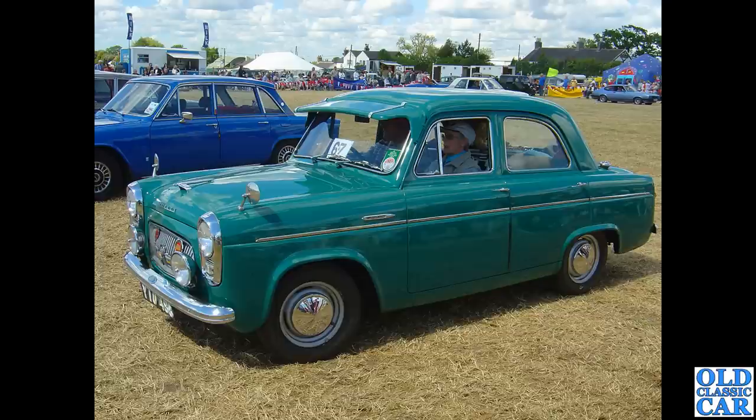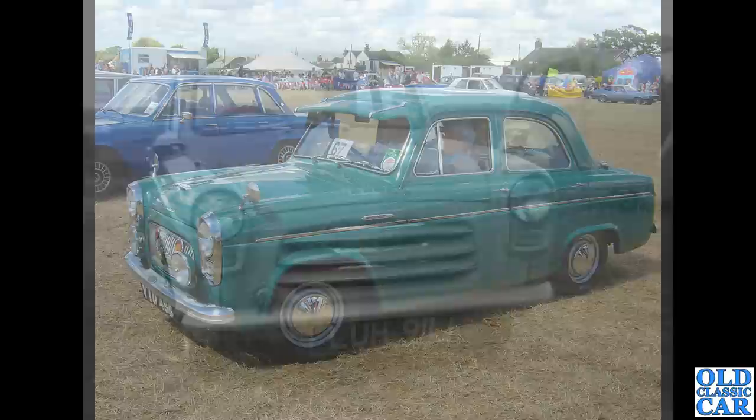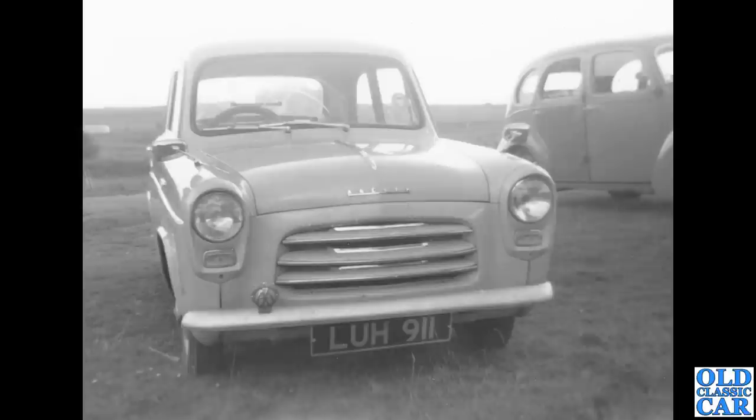It's a very smart green Prefect with various mods — a couple of nice extra lamps, additional badges, and a sun visor. Do we have enough sun to justify one? Where's this car now? I haven't seen it at the shows for a little while; it used to be a quite regular turnout.